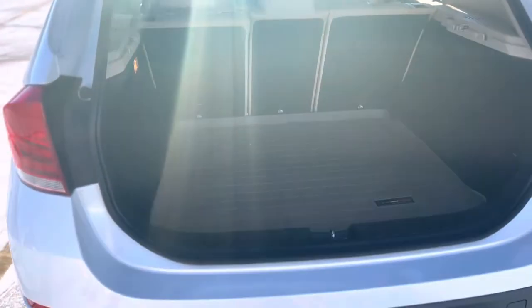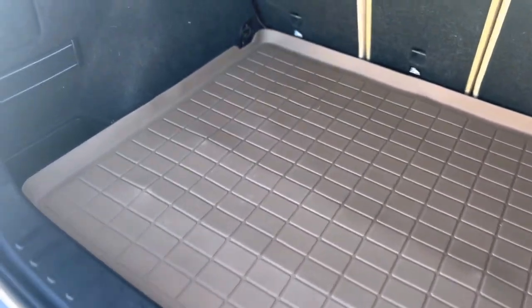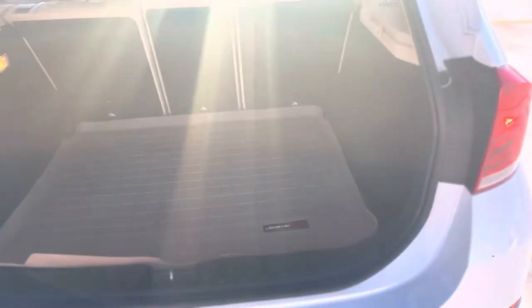I am opening the trunk. This is the trunk. She isn't that big in the back, but it's enough for me and my kids. This is like a weather liner so you don't damage the actual fabric underneath. That's the back — we don't really have much going on here, but that is the back of her.